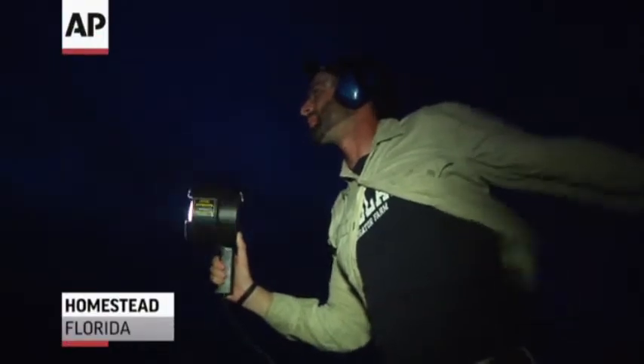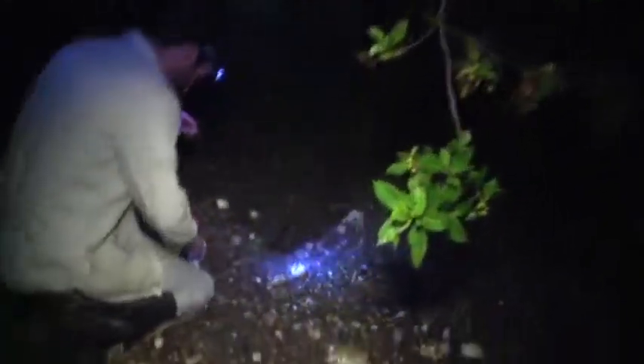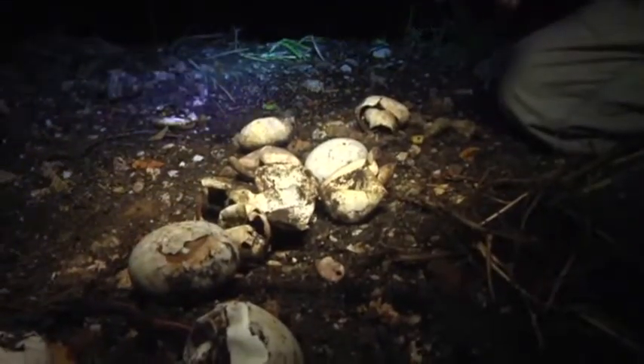During the summer nights, biologist Mario Aldecoa takes to the swamp in search of an imperiled species. He's found a nest dug up by an American crocodile.